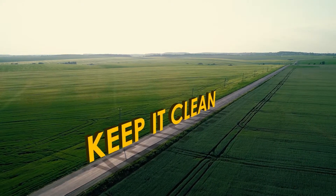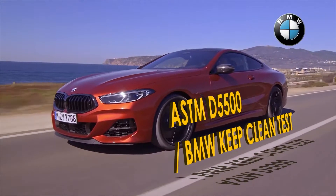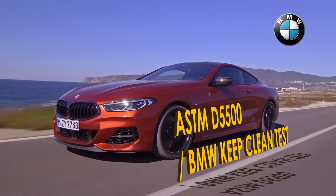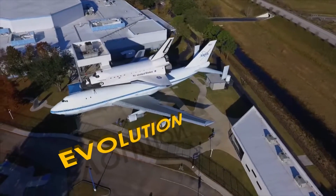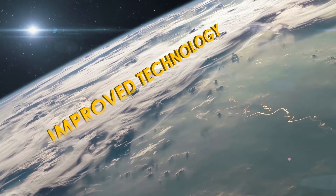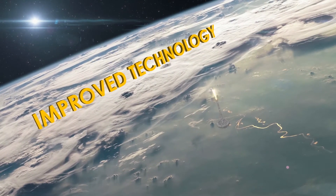This product not only gets the engine clean but will keep it clean. X1R has passed the ASTM D5500 protocol, also known as the BMW Keep Clean Test. For the past 30 years, X1R has made a series of improvements to its fuel products to match the gradual evolution of engines, utilizing improved technology throughout.